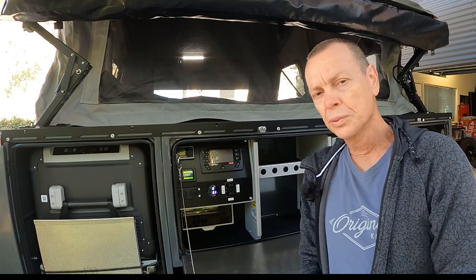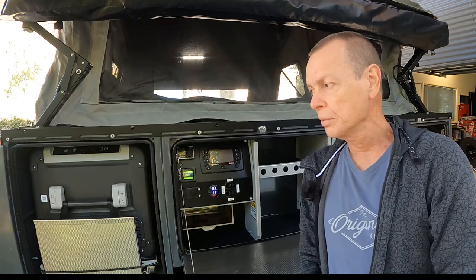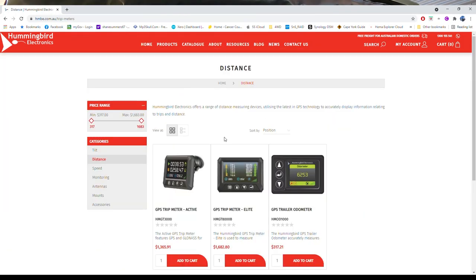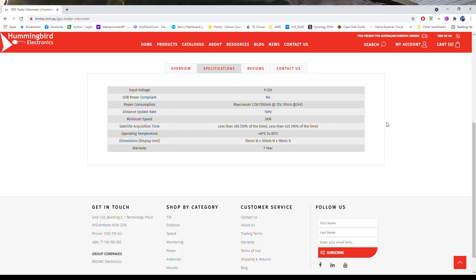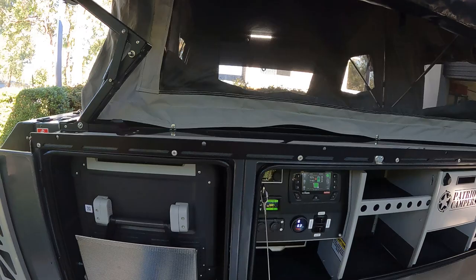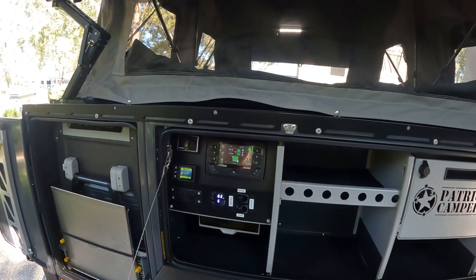In the past I've used a logbook to monitor the total kilometers on the trailer, but when we got the Patriot camper I decided to give the Hummingbird odometer a go. This is a GPS-based unit — Hummingbird Electronics are actually part of the Redarc group — so I was pretty happy that the quality would be there, and it's a relatively simple installation. There's a small GPS receiver or antenna that's cabled through the trailer to the unit that tallies up the total kilometers you've traveled.